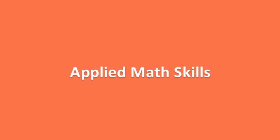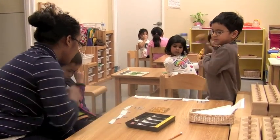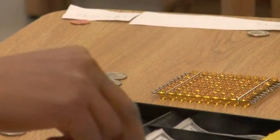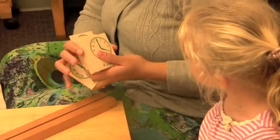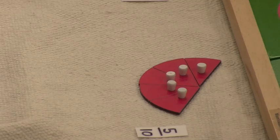Our math program also includes applied math skills. Here, students learn about coins and relate the 100 cents in the dollar to the familiar hundred square of golden beads. Here, two girls are learning about telling time. Here, another girl learns about fractions.